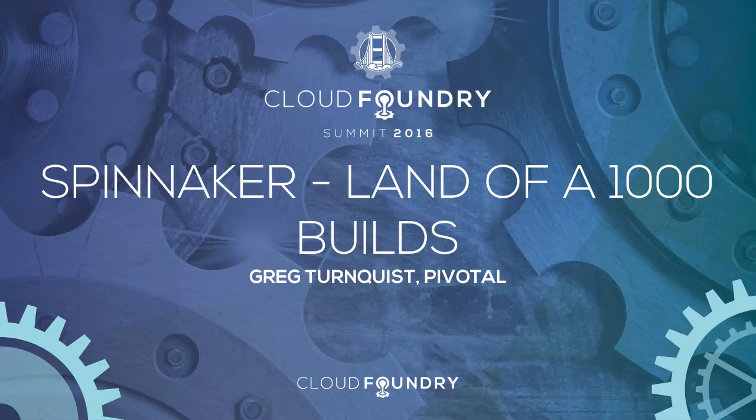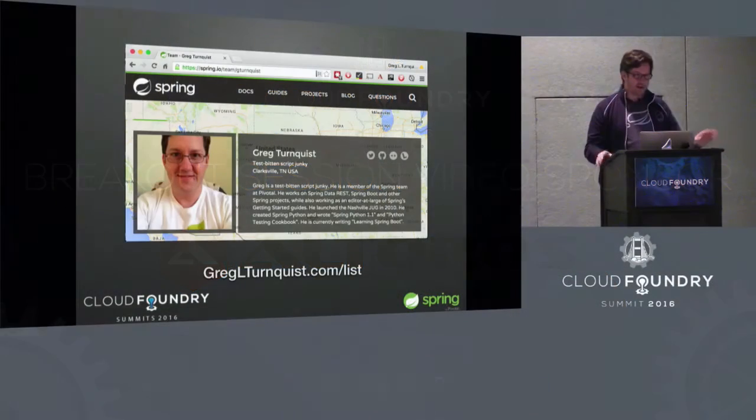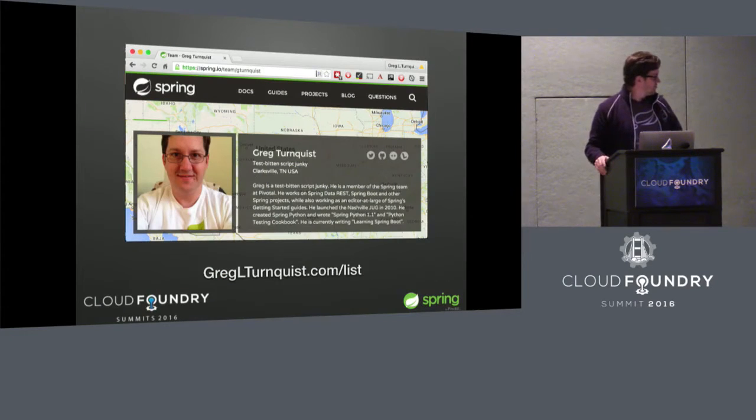My name's Greg Turnquist. I work on the Spring team at Pivotal. I'm the author of Learning Spring Boot, and there's actually a video-based version of that coming out this fall. If you want to find out about that, go to my website, greglturnquist.com, and sign up to hear about that coming.